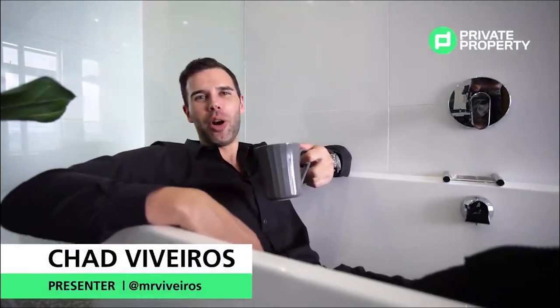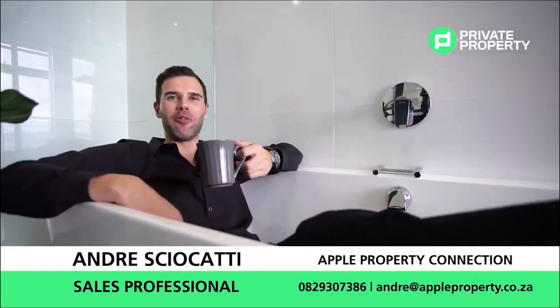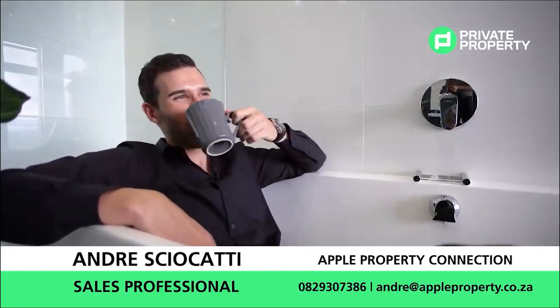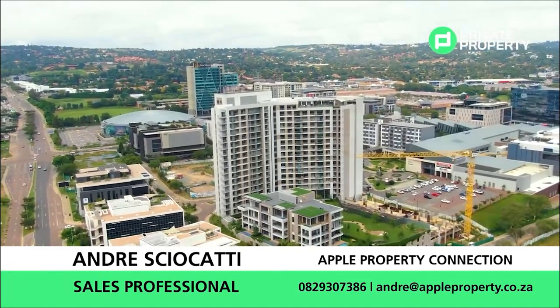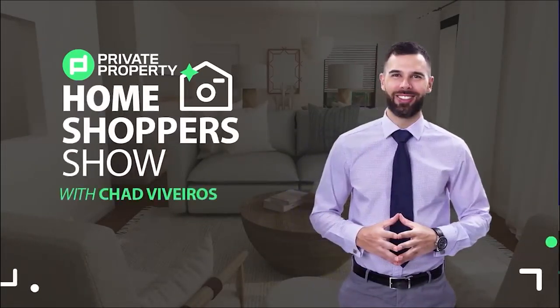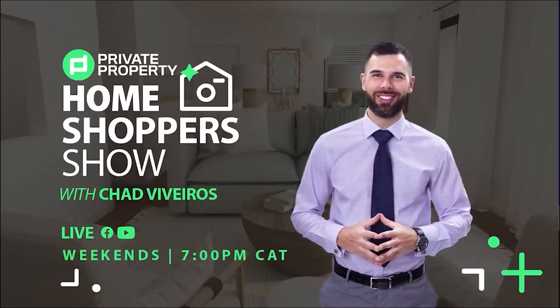Thank you very much for joining us viewing this stunning two-bedroom, two-bathroom 5.7 million property on the 15th floor in the heart of Mendelein Maine. We'll see you next time on The Home Shopper Show, proudly brought to you by Private Property.